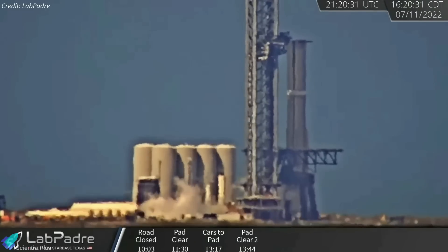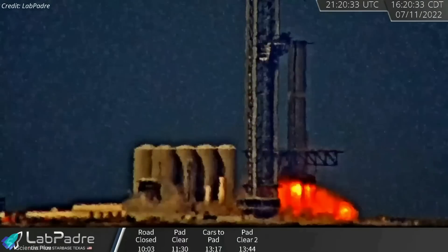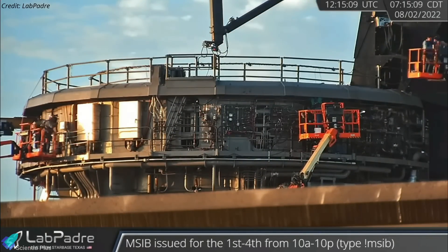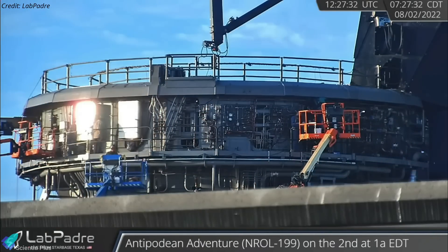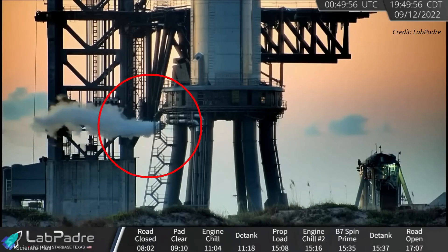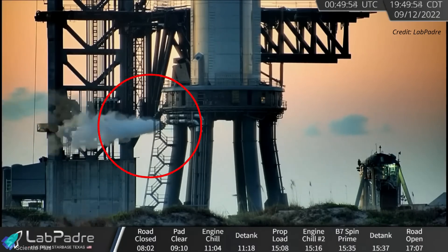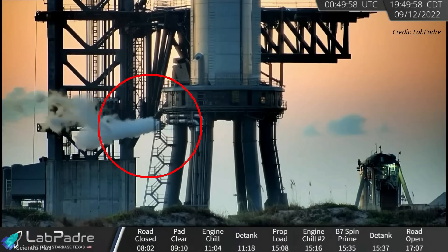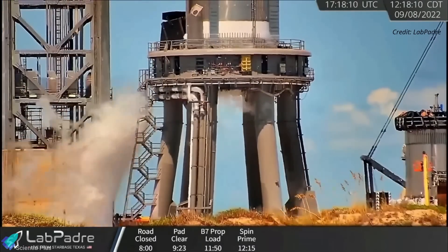A prior attempt on July 11 resulted in a fuel-air mixture detonation a few seconds into the test. The anomaly prompted several repairs to the orbital launch mount and a redesign of the engine chill-down procedures. In the new engine chill system, the methane needed to chill down the Raptor engines is channeled away from the orbital launch mount through new pipes, rather than being vented directly below where it can mix with the oxygen vented from the vehicle.